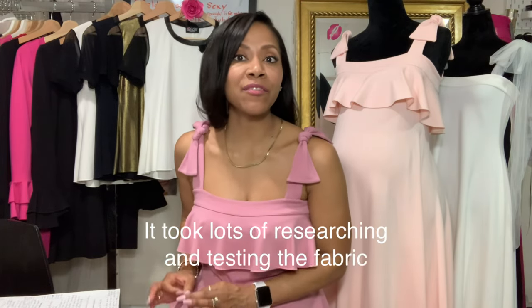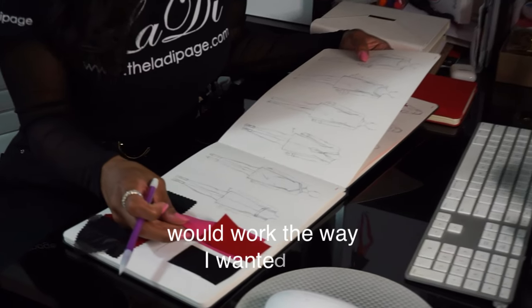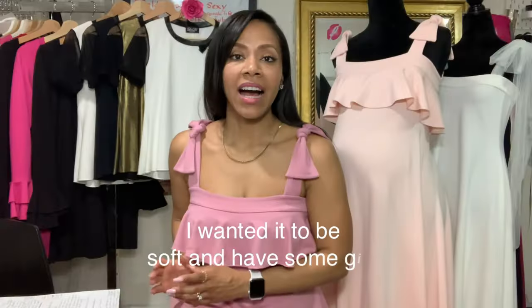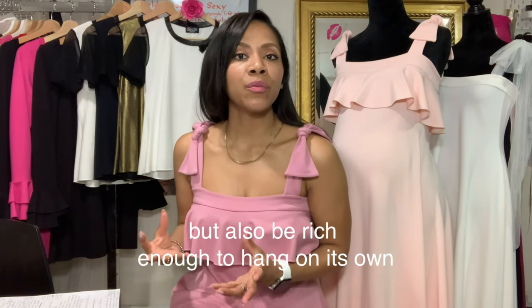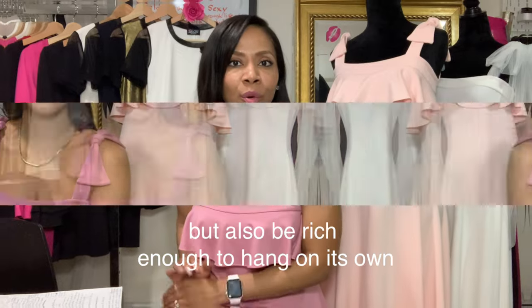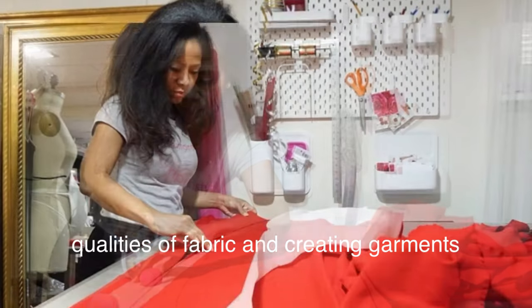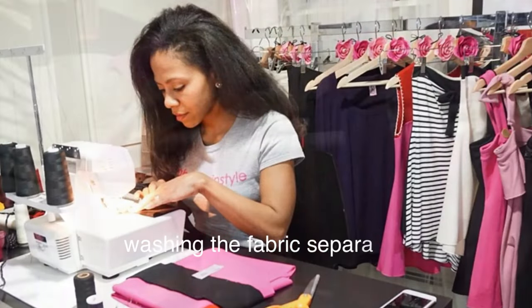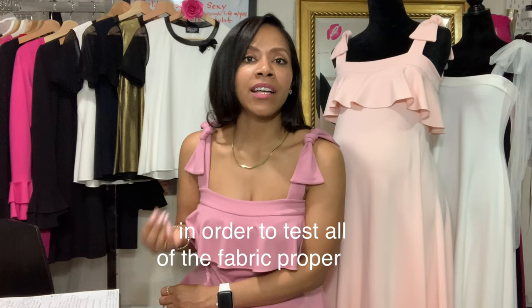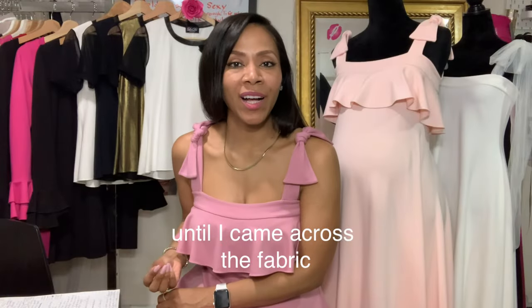So when I started designing the Lady collection, finding the fabric was the most important part of the process. It took lots of researching and testing to find something that would work the way I wanted it to. I wanted it to be soft and have some give, but also be rich enough to hang on its own. It took cutting into lots of different qualities of fabric, creating garments, remaking them, washing them, and washing the fabric separately to test all of the fabric properties.